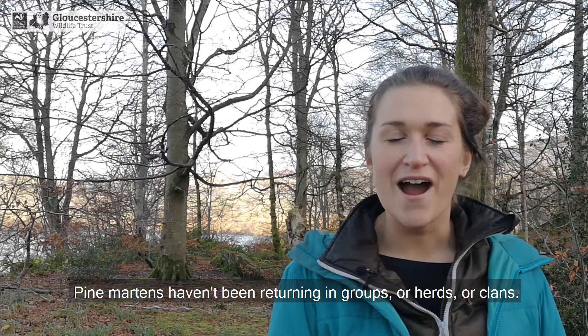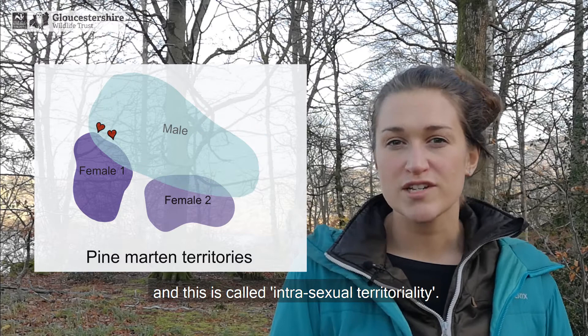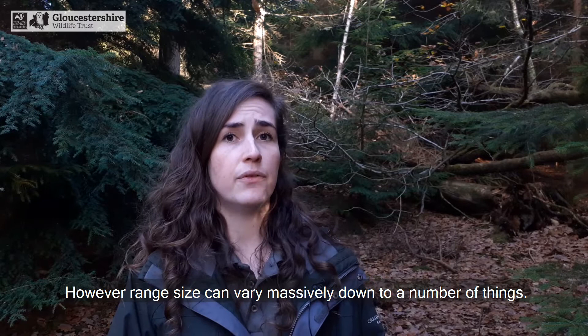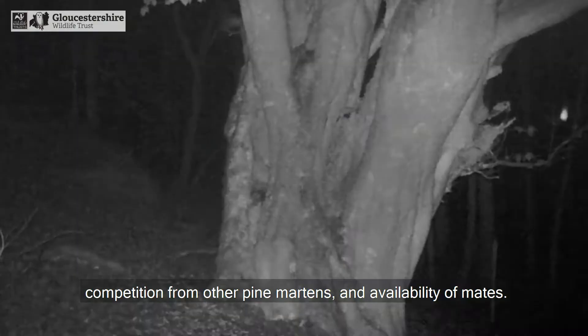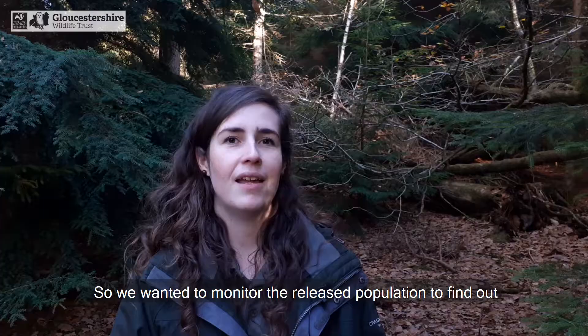Pine martens haven't been returning in groups or herds or clans — these animals are solitary. They do not hang out with other pine martens, especially those of the same sex. They don't like sharing territories with them, and this is called intrasexual territoriality. Generally, males have larger ranges than females; however, range size can vary massively due to food availability, availability of den sites, competition from other pine martens, and availability of mates.